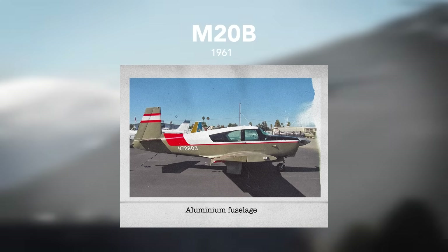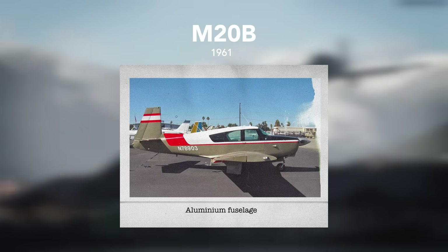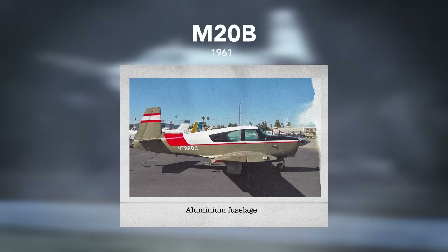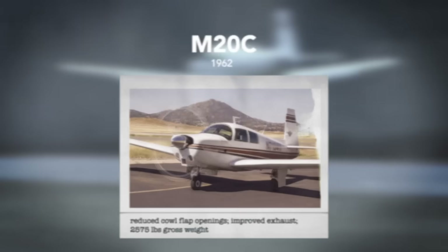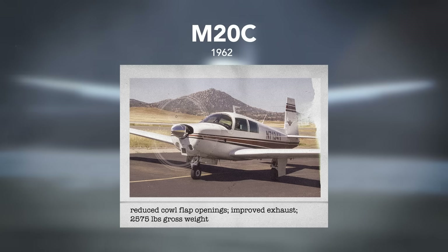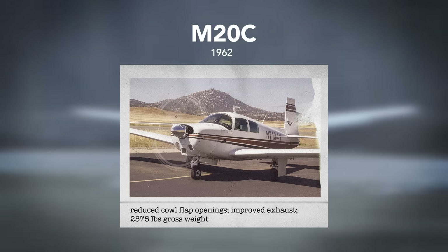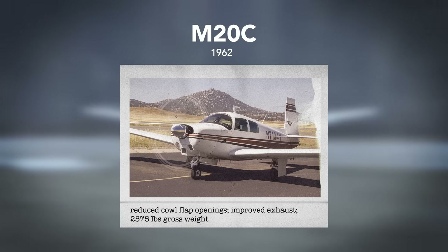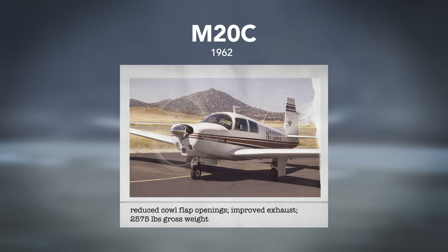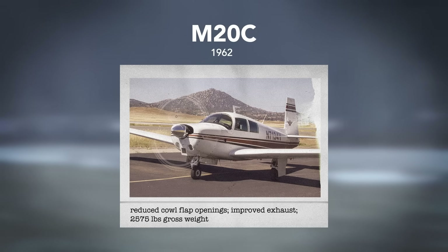The first two models had wing-and-tail structural frames made from wood, but these were replaced with aluminum in the M20B in 1961. In 1962, the M20C had several improvements over the M20B, including greater deflection on control surfaces, reduced cowl flap openings for better engine cooling, improved exhaust scavenging, and an increased gross weight.